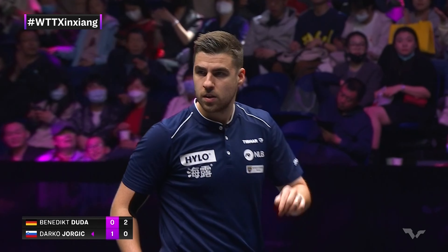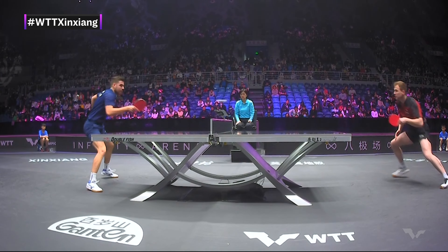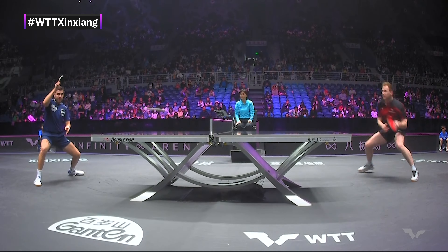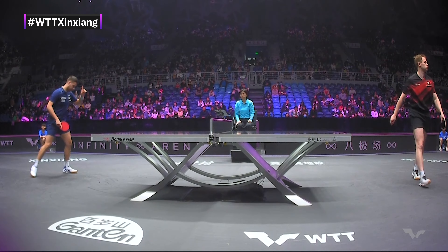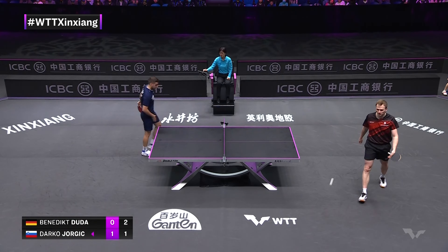What a shot from Jorgic. I think it may have clipped the top edge of his racket, but still you can't help marvel at that. Hit the top of the net, in fact. Sheesh kebab.